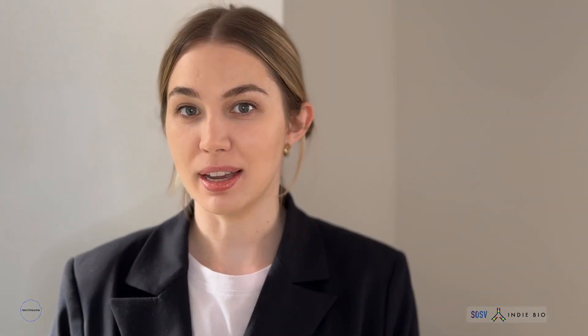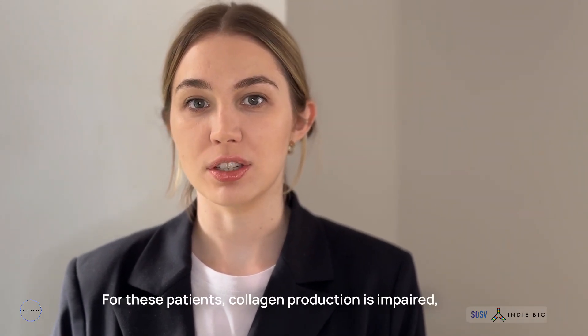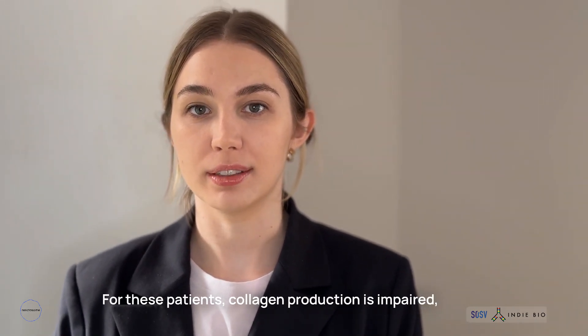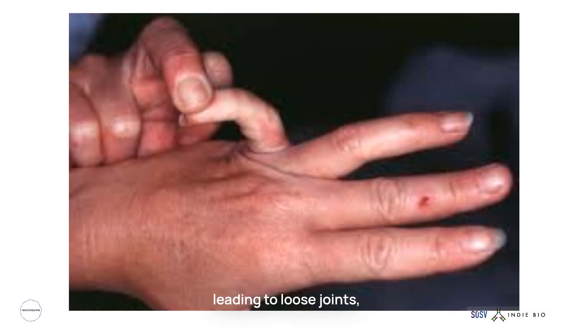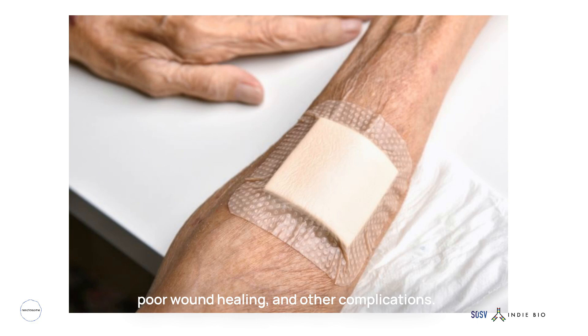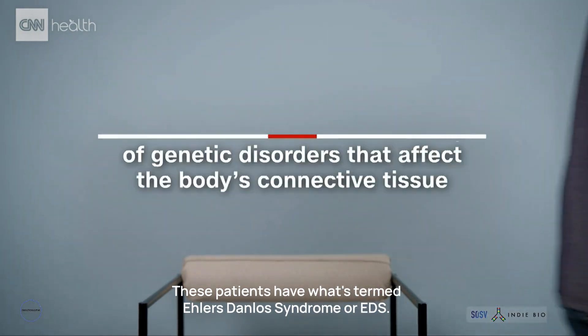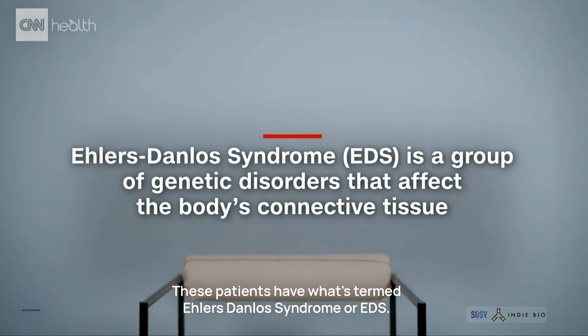Take, for example, the family of diseases called collagenopathies. For these patients, collagen production is impaired, leading to loose joints, high pain sensitivity, poor wound healing, and other complications. These patients have what's termed Ehlers-Danlos syndrome, or EDS. This is our first indication.